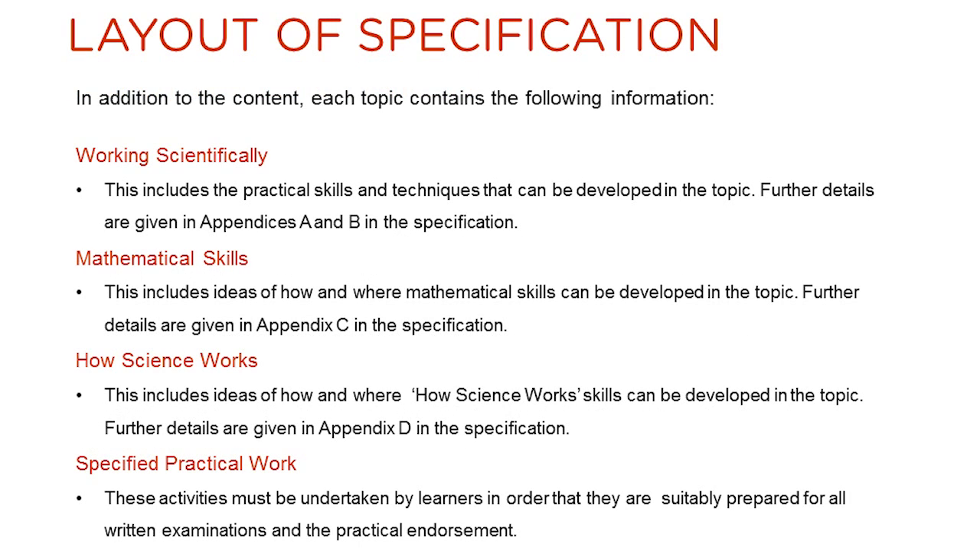Each topic within the new specification is laid out in a similar manner. Alongside the actual subject content, the following guidance is provided to aid the teaching of the topic. There is a working scientifically section, which highlights the practical skills which could be developed in the topic. There is a mathematical skills section, which identifies the mathematical skills which feature in the topic. There is also a how science works section, which identifies where how science works skills could be developed within the section. In addition, if appropriate, specified practical work is listed at the end of the topic. These are practical activities which must be undertaken and may be assessed in the written examinations.